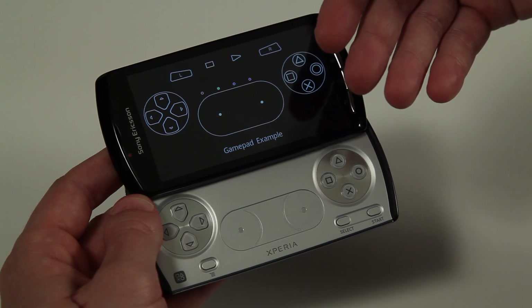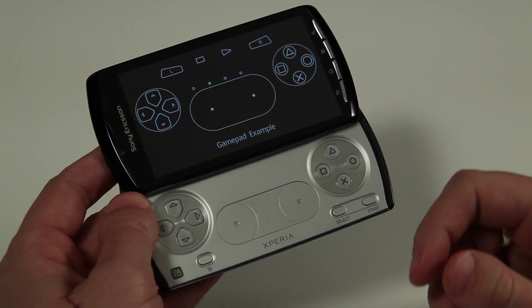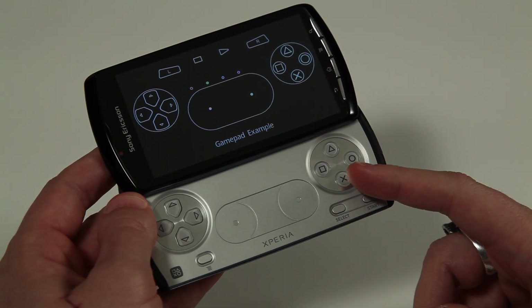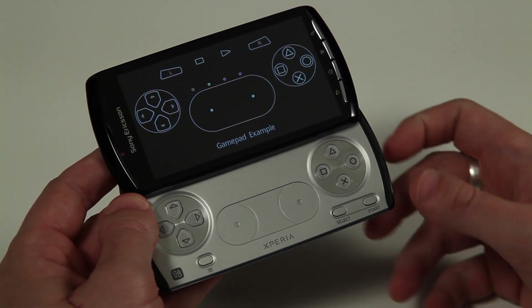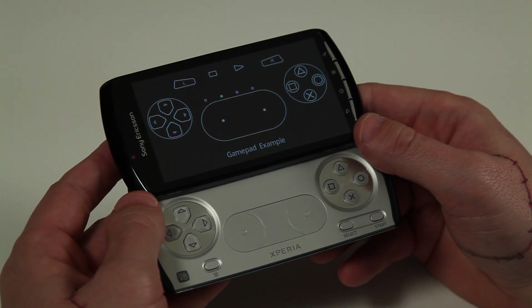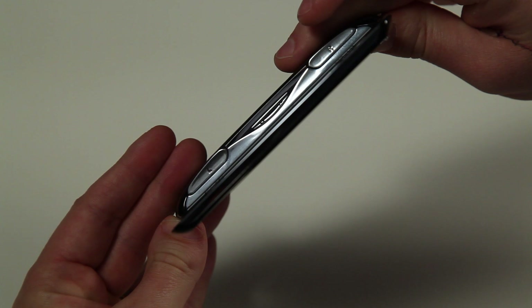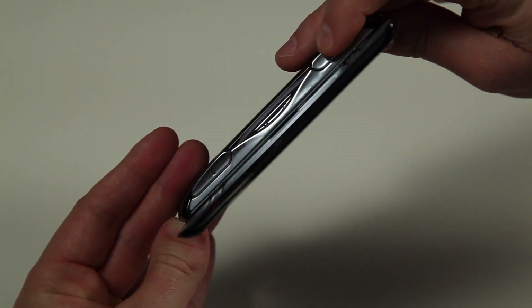Let me show you the controller. On the Xperia Play you have dedicated gaming controls using the same icons and layout as on the PlayStation controller. It's actually the same designer who worked on the PlayStation 3 controller that developed the gamepad. You even have triggers on the side to enable a real gaming experience.